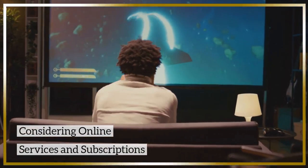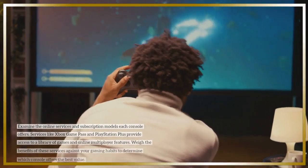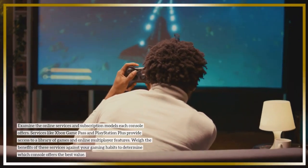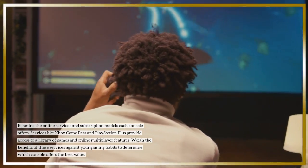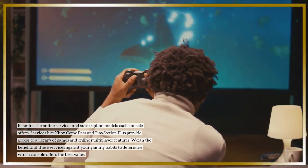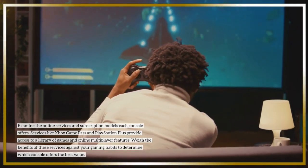Examine the online services and subscription models each console offers. Services like Xbox Game Pass and PlayStation Plus provide access to a library of games and online multiplayer features. Weigh the benefits of these services against your gaming habits to determine which console offers the best value.